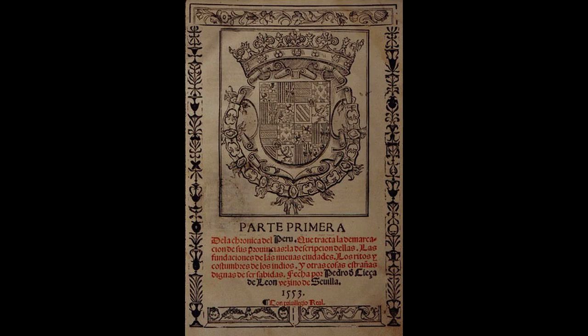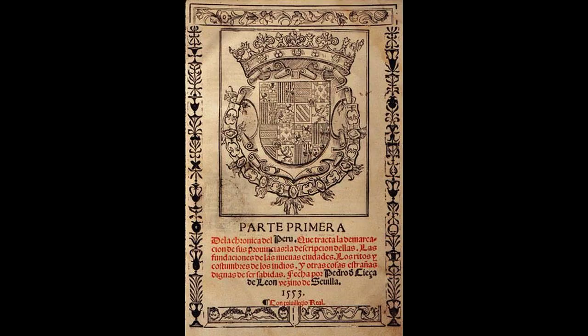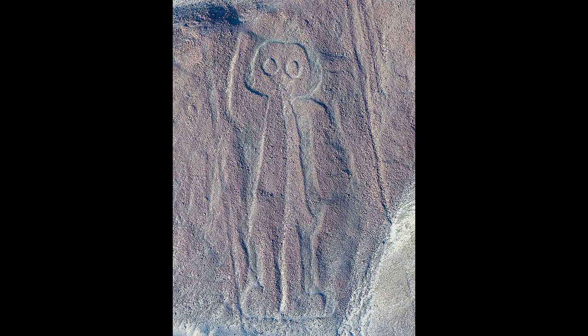The first published mention of the Nazca lines was by Pedro Cieza de Leon in his book of 1553, and he described them as trail markers. In 1569, Luis Monson reported having seen ancient ruins in Peru. Although the lines were partially visible from nearby hills, the first to report them in the 20th century were Peruvian military and civilian pilots. In 1927, Peruvian archaeologist Toribio Mejia Zesp spotted them while hiking through the foothills, and he discussed them at a conference in Lima in 1939.